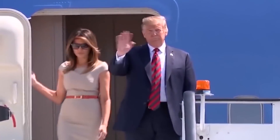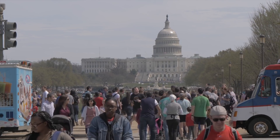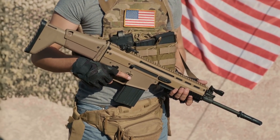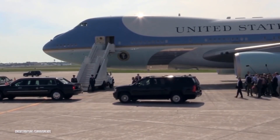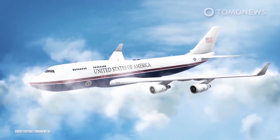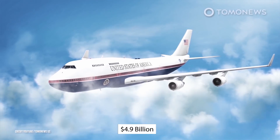Being the President of the United States comes with some heavy responsibilities. You are essentially responsible for the well-being and safety of 328 million people. That's stressful enough. However, it's not without its perks. You get the White House for your accommodations, an army of staff members, plus a literal army at your command. And let's not forget the fleet of planes, cars, ships, and choppers at your disposal, ready to transport you and protect you at any time. The last one is now due a massive $4.9 billion upgrade in 2023.